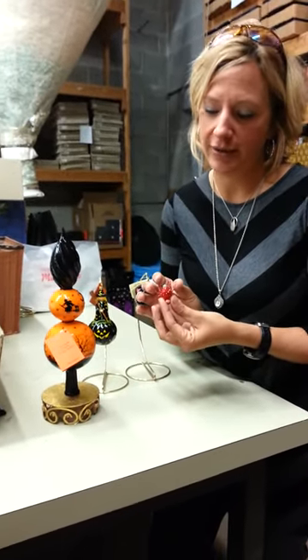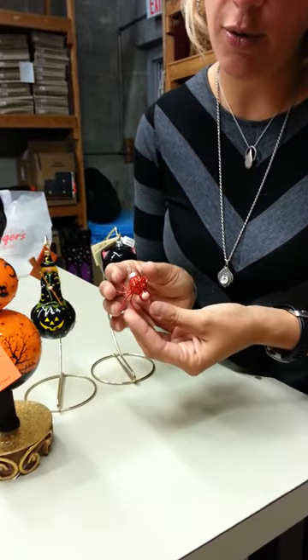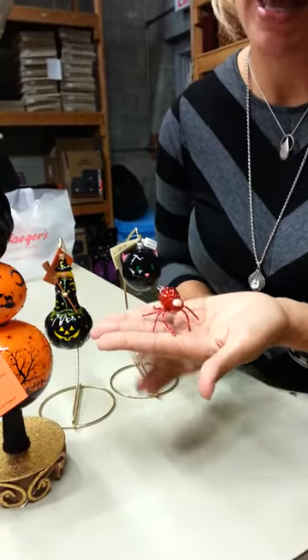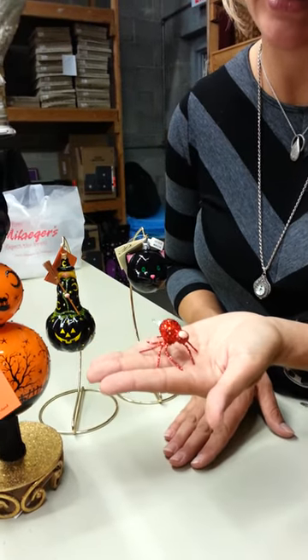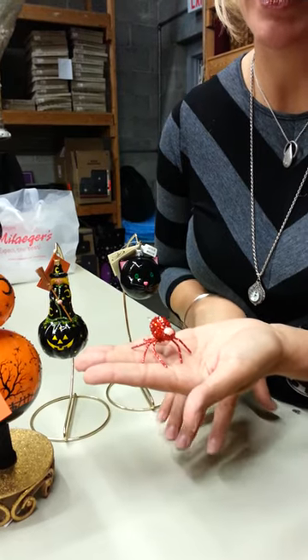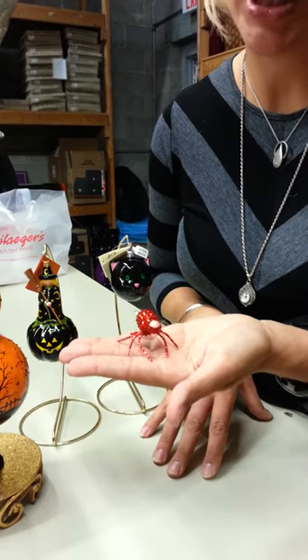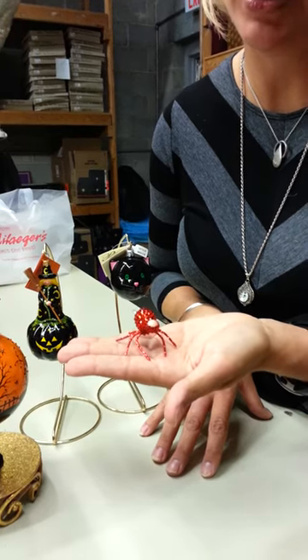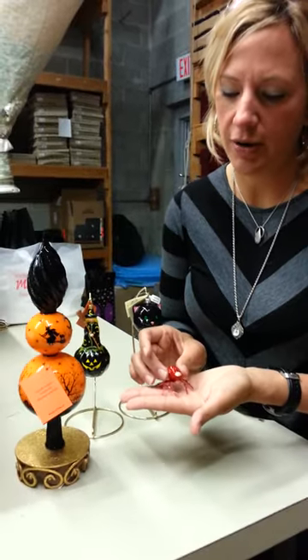Winston the spider — this is a really fun piece. I don't have him hanging so that I can show you, but he can either hang or he can sit and rest freely. He's got a cute little face, amazing crystal work and detail, and glitter on his legs. There's an orange, a black, and a red. I'm sure there'll be some exciting colorations popping up. This is the red that we just received yesterday, and we are elated with this.